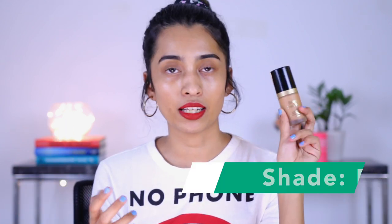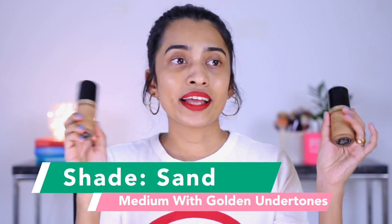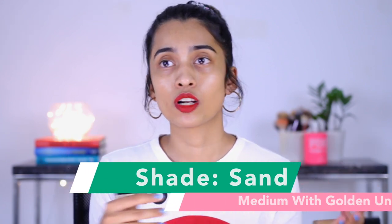I have the Too Faced Born This Way foundation in the shade Praline — the one I was always using. But a lot of you guys asked how this shade compares to some of their other shades. So I thought I'll try out another shade from this range. I went ahead and picked up the shade Sand as well. This would help a lot of people because many of you are similar to my skin tone and are probably looking for the right shade match.